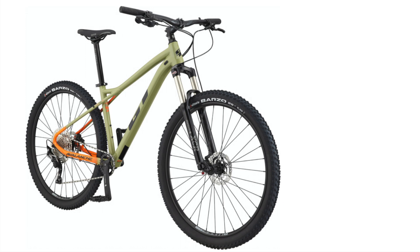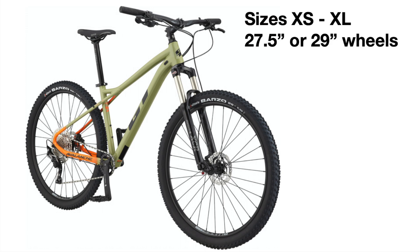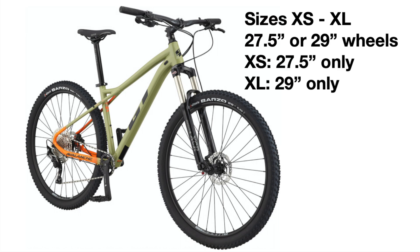All of these bikes are available in sizes extra small to extra large and most of them are offered in either a 27.5 inch wheel size or a 29 inch wheel size, except the extra small frame which is only 27.5 inch, and the extra large frame which is only a 29er. The 29 inch wheel sizes will be a bit faster but may feel a little bigger, while the 27.5 inch will be easier to maneuver but a bit slower.